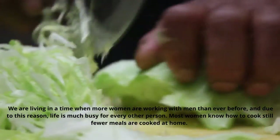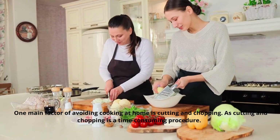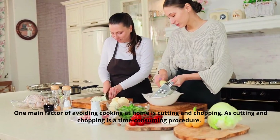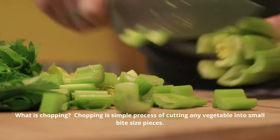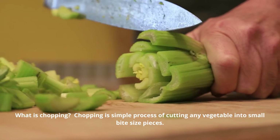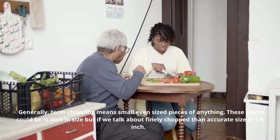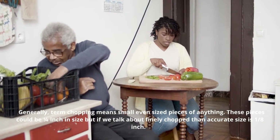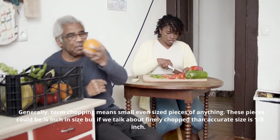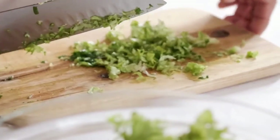One main factor in avoiding cooking at home is cutting and chopping. Cutting and chopping is a time-consuming procedure. Chopping is a simple process of cutting any vegetable into small bite-size pieces. The term chopping means small even-sized pieces — these pieces could be 1/4 inch in size, but finely chopped means 1/8 inch.